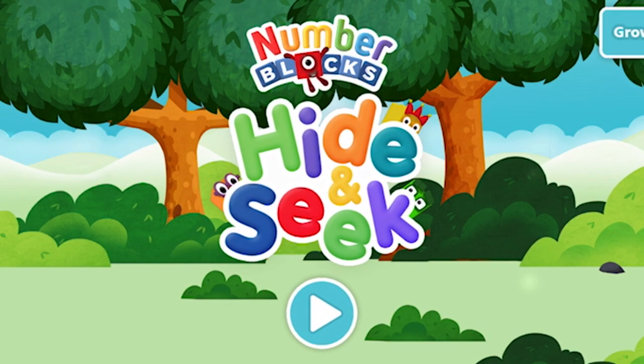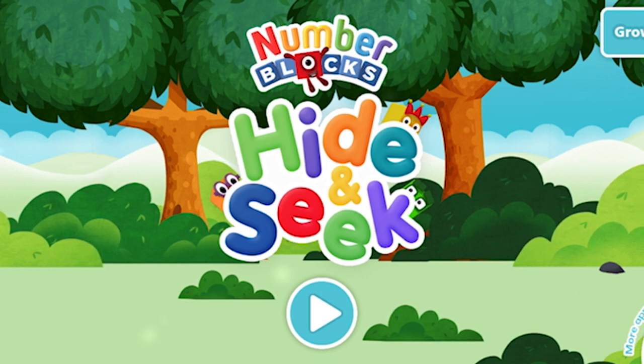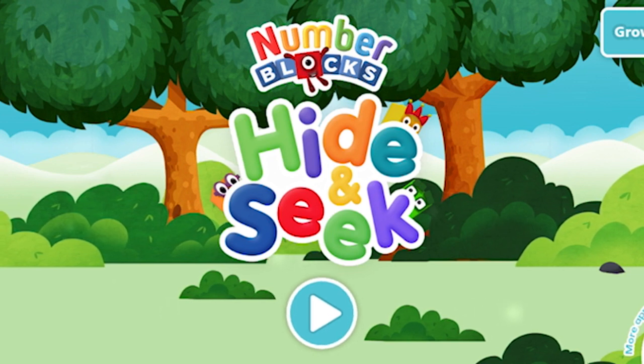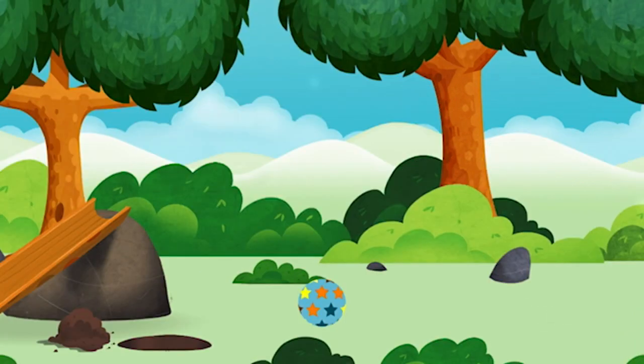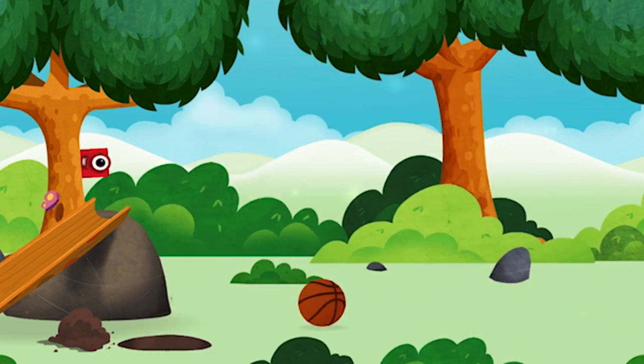Number Blocks Hide and Seek! Marvellous! You have unlocked a basketball!